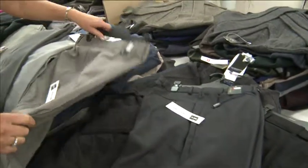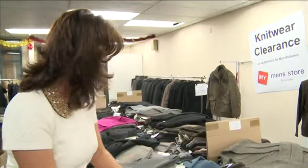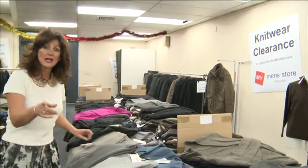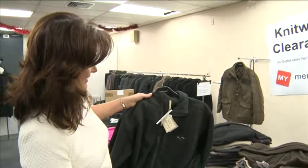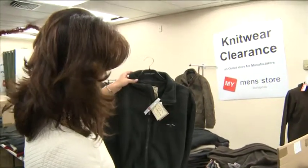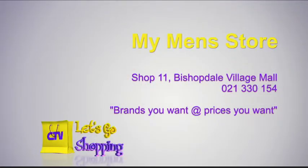Here's the 152cm — they have several pairs of these 60-inch pants. Don't forget the gorgeous Burbank casuals. And look at these Logan and Sons — $46 for the gorgeous casual weekend look and $41 for the pants. My Men's Store, at Shop 11, Bishopdale Village Mall. Brands you want at prices you want.